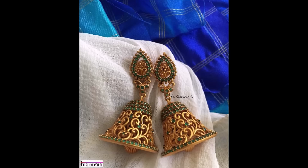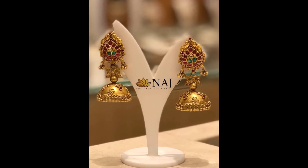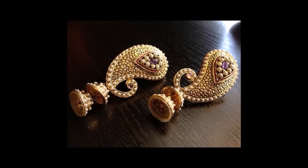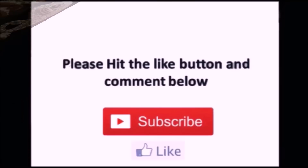Friends, I have shown almost 30 to 40 different earring collections in this video — these are the latest trending designs available in the market. Hope you guys enjoyed this beautiful collection. Thanks for watching, please like, share, and subscribe. We'll meet you in the next video with the latest updates. Thank you.